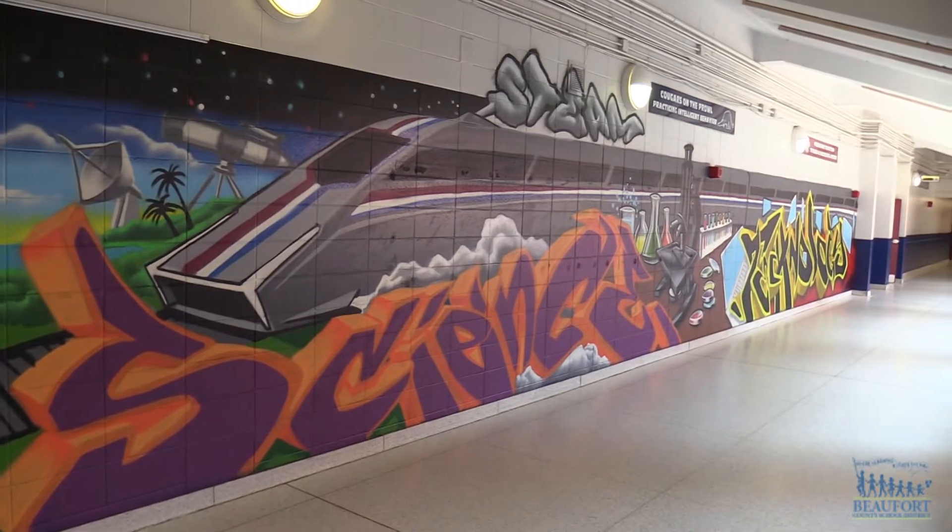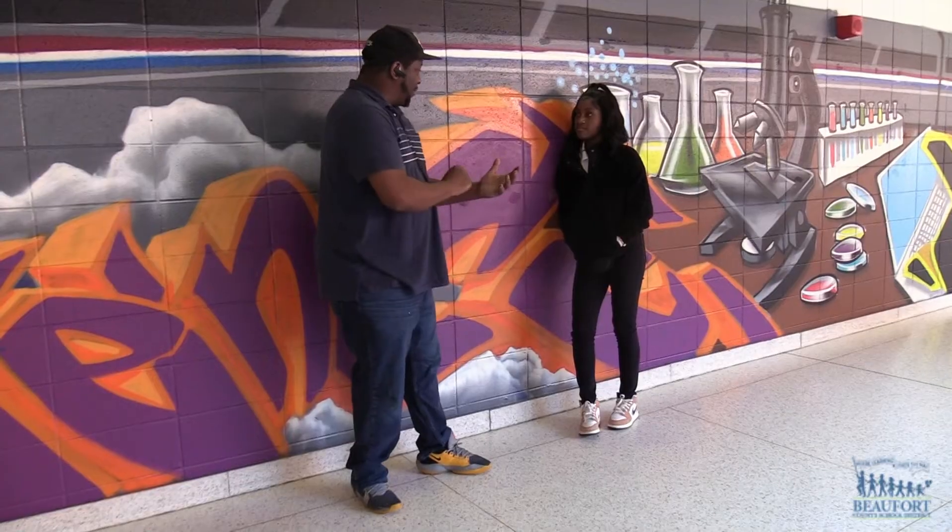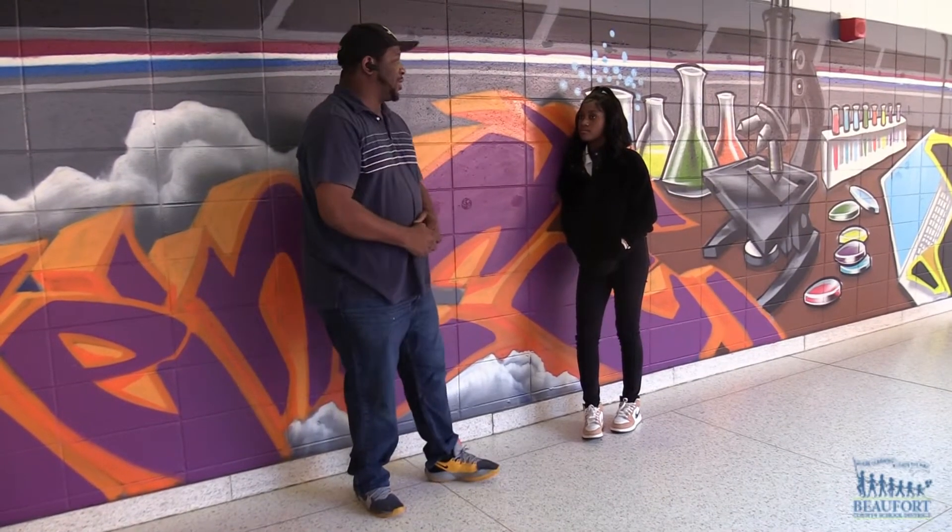I always had the art teachers encouraging me. They saw something in me that I didn't see right away. And other subjects like drawing — even the other teachers encouraged me, like Mrs. Drake.